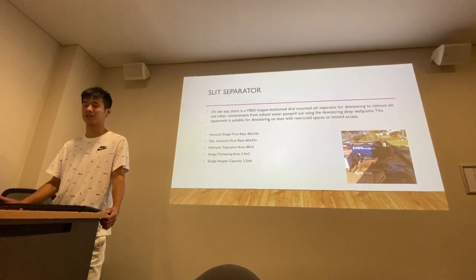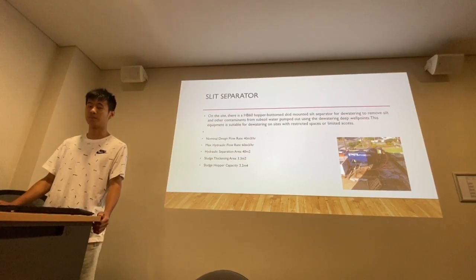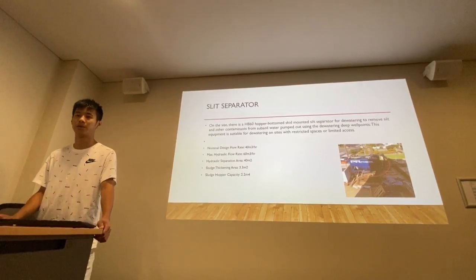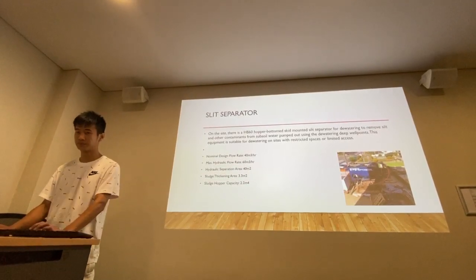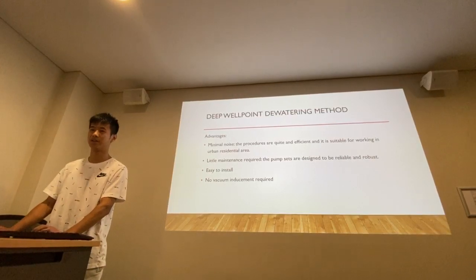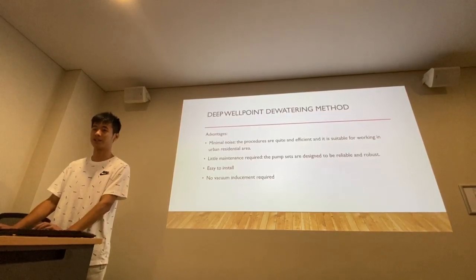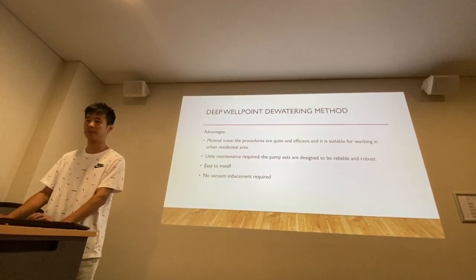After research, the specifications for this equipment are: the normal design flow rate is 40 m³ per hour, and the maximum hydraulic flow rate is 60 m³ per hour. Hydraulic separation area is 40 m². The sludge thickening area is 3.3 m². The sludge core capacity is 2.2 m⁴. The advantages of this method include minimum noise — the procedures are quiet and efficient, and very suitable for working in an urban residential area. It also requires little maintenance, the pump sets are designed to be reliable and robust, and it is easy to install with no vacuum inducement required.